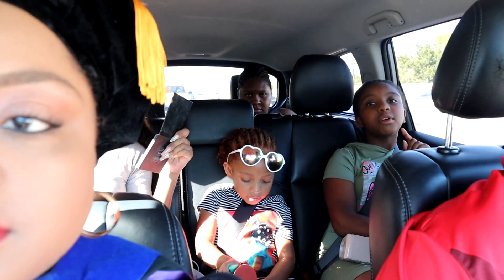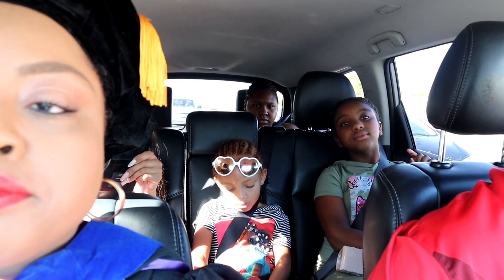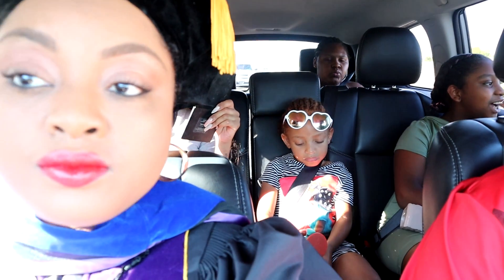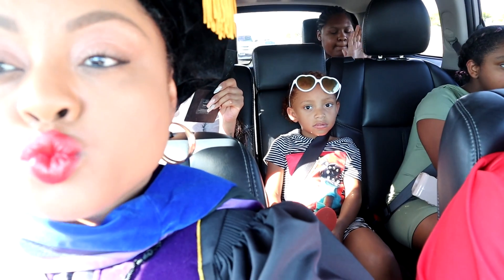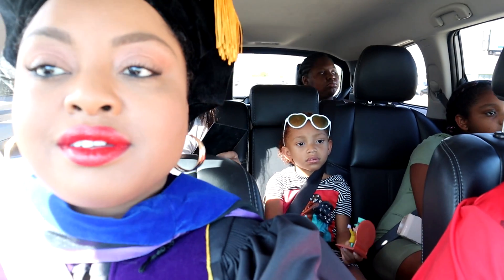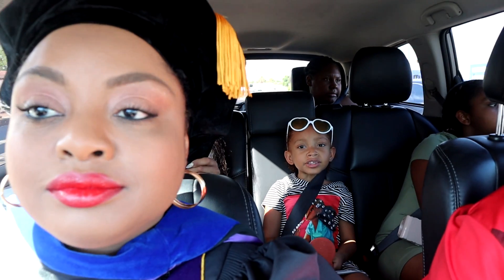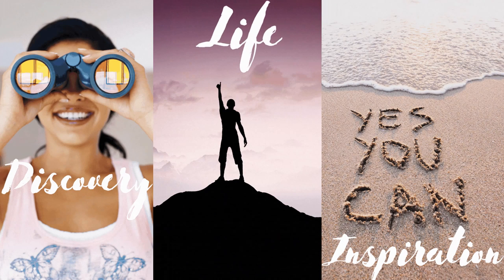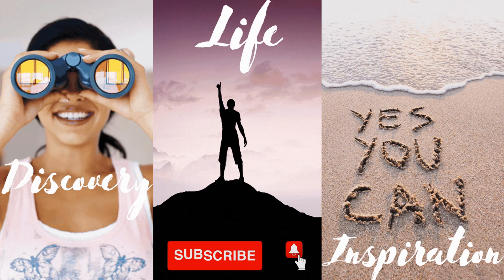I took a little break from the ancestry videos as life has been busy. We took a family vacation, I participated in the hooding ceremony for my PhD, and I have started a new job. I do cover other things besides ancestry on my channel, so make sure to check out my vlogs. If you're new to my channel, I focus on three things: discovery, life, and inspiration. If you're interested in any of those things, go ahead and subscribe and consider hitting the notification bell.